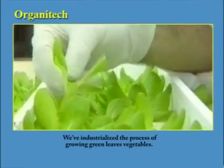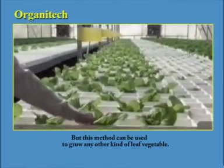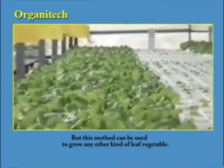We've industrialised the process of growing green leaf vegetables. In this case, it's lettuce. But this method can be used to grow any other kind of leaf vegetable.